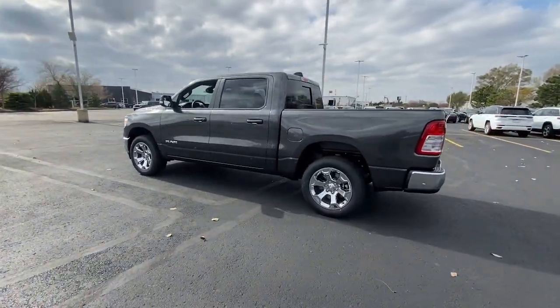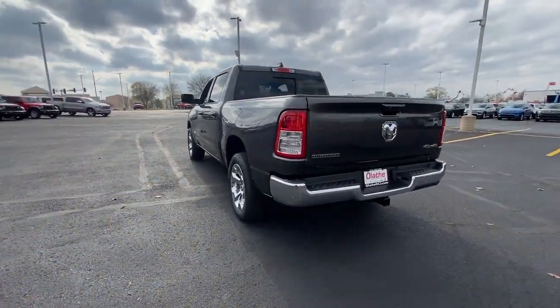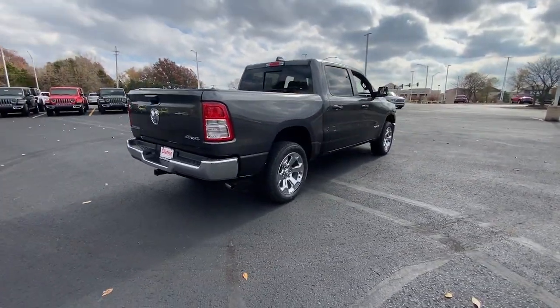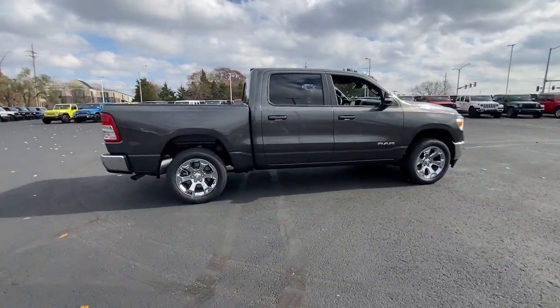These are just some of the great options this vehicle comes with: keyless entry, satellite radio, remote engine start, fog lamps, backup camera, aluminum wheels, Wi-Fi hotspot, Bluetooth connection, electronic stability control, leather steering wheel.